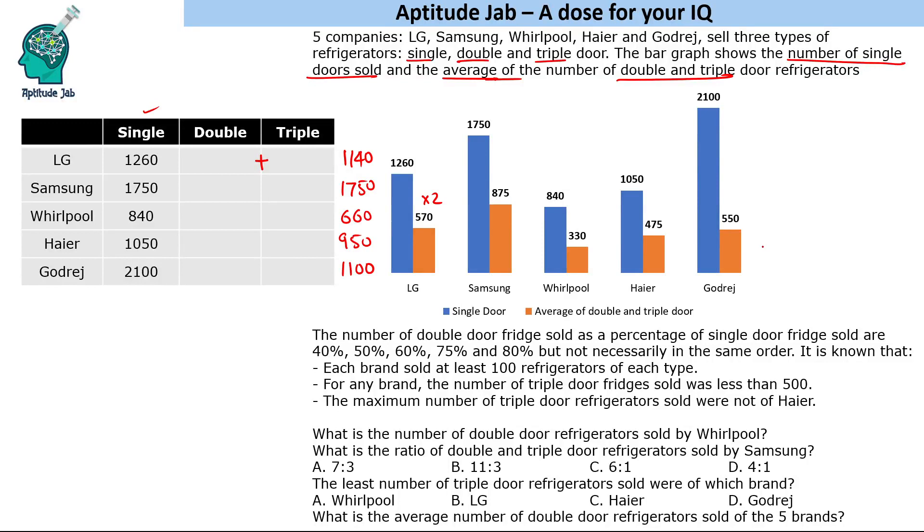Looking at Godrej, which has an extreme graph reading of 2100, the other two door types add up to 1100. Even if we consider 50%, double doors would be 1050, leaving only 50 triple door fridges. Since each brand must sell at least 100 of each type, 50% doesn't work for Godrej. The only possibility is 40%, giving 840 double doors and 260 triple doors — which adds up correctly to 1100.